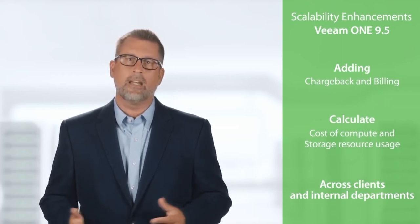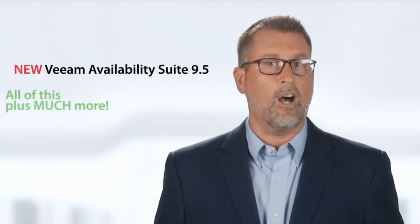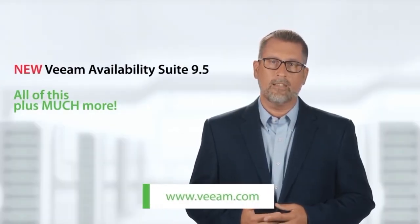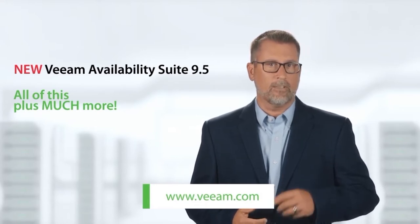Veeam Availability Suite 9.5 includes all of this, plus much more, as well as internal departments, simplifying billing and chargebacks. Read our What's New document for a complete list of new features and enhancements, and download 9.5 today.